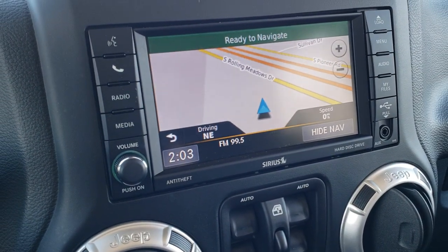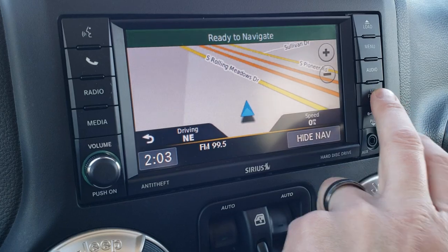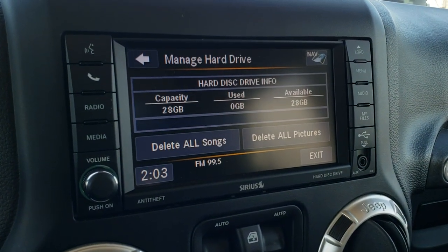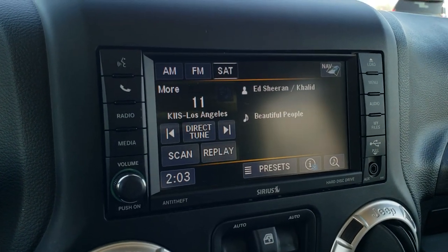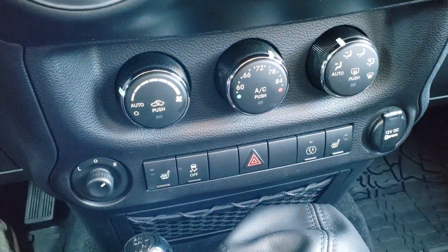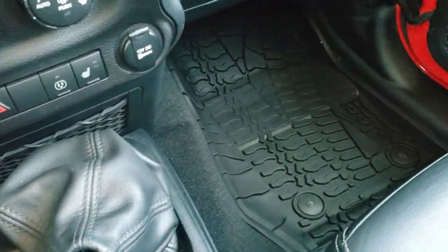It has the 430N radio, which gives you AM, FM, and Sirius XM radio capabilities, as well as the factory navigation system. It also has a hard drive where you can store music and pictures — there's 28 gigabytes of space on there. You have your climate controls, heated seat buttons, and stability control. You get your 4x4 shifter as well as the six-speed manual transmission.